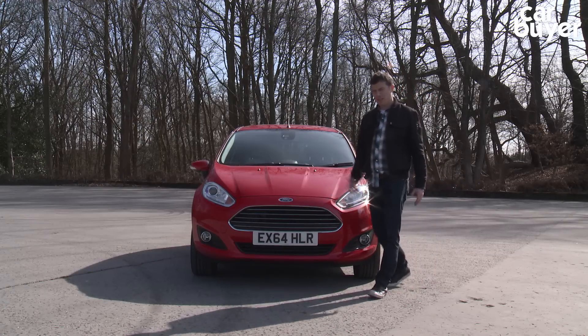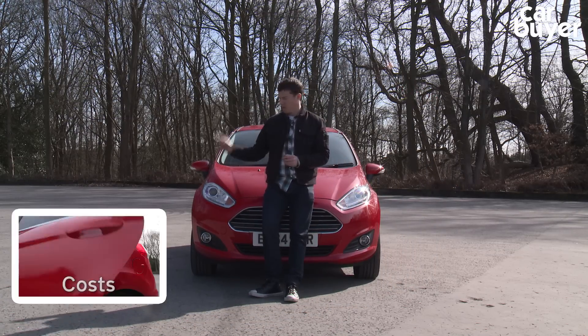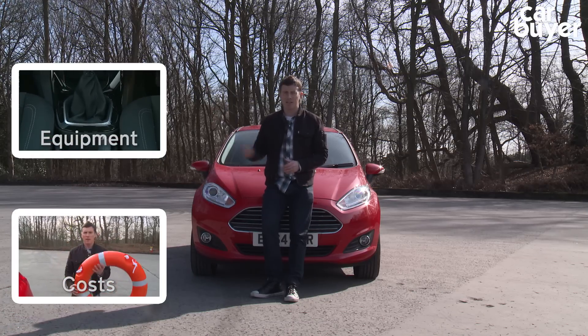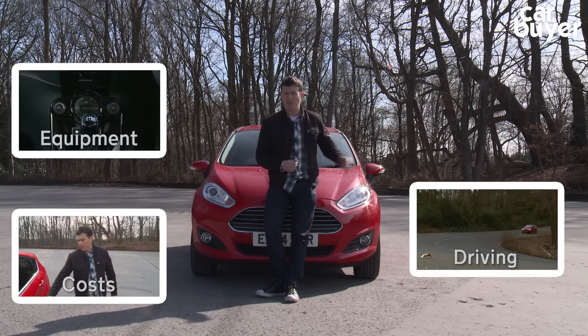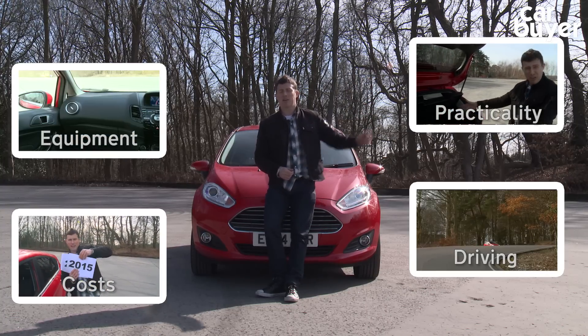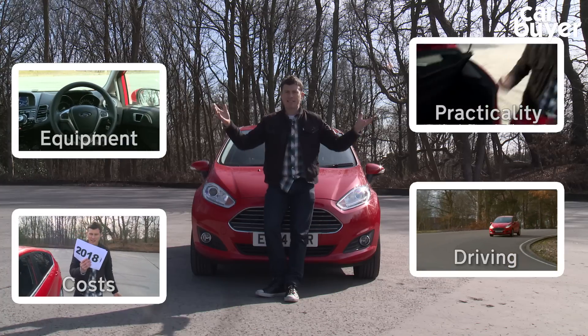So the Fiesta is a safe car, but it's not the most reliable. However, if you want to find out about cost, click on the window down here. Click here to find out about the Fiesta's equipment, here to see what it's like to drive, and here to find out about its practicality. Please click on our logo to subscribe to our YouTube channel, and if you're watching on mobile, click the links below the video to do exactly the same thing.